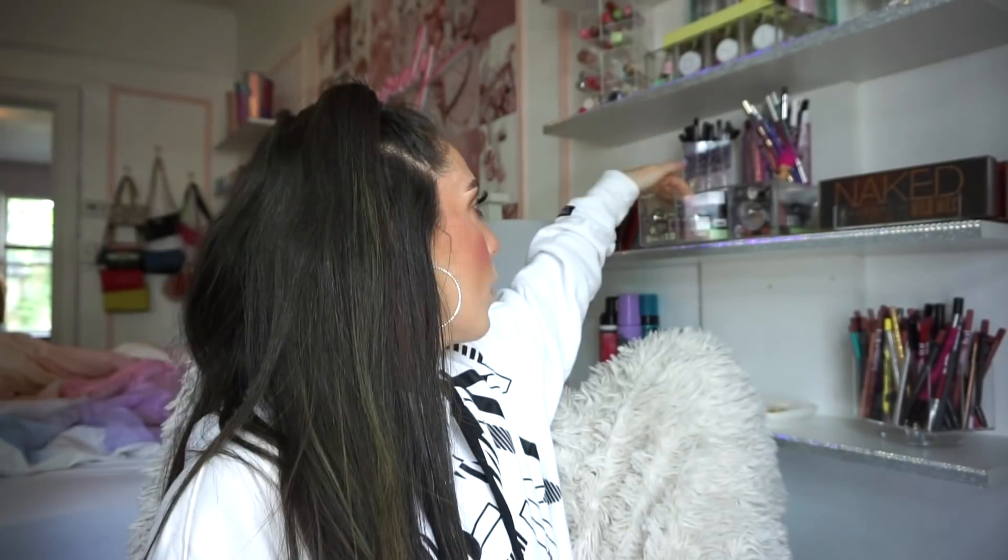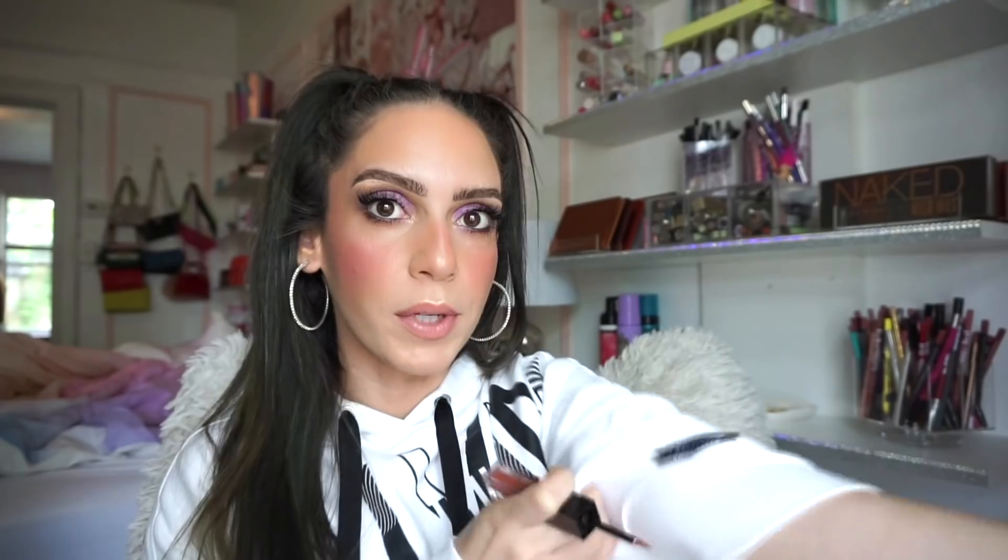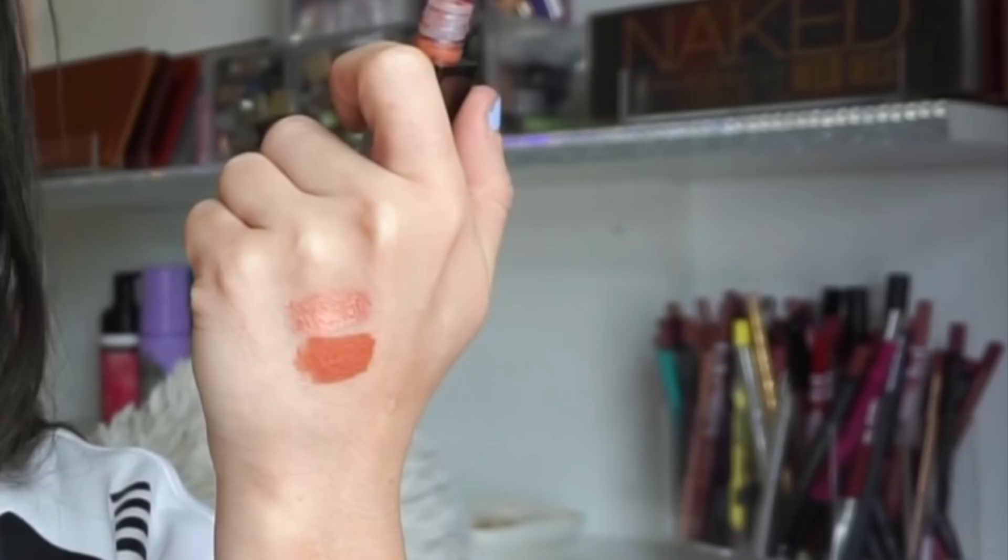Next she included one of the Metal Matte eyeshadow duos — this is in Do Not Disturb and Room Service. I think this is one she included last time as well. It's really pretty as a one-swipe swatch situation: on one side you get a glittery eyeshadow and on the other side it's more of a matte, so you can just swipe it on with your fingers for a quick go-to look. It's a neutral duo so you can totally wear it on a day-to-day basis.